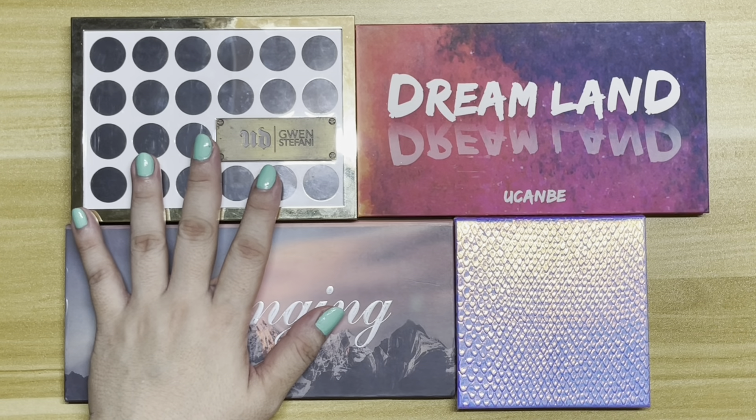I could have used this palette more, but I've been wearing a lot of pink eyeshadows. Also, this palette is a bit different — at least compared to the Gwen Stefani palette — because it's more cool-toned, and the eyeshadow palette I'm working on for my Project Pan is also cool-toned.